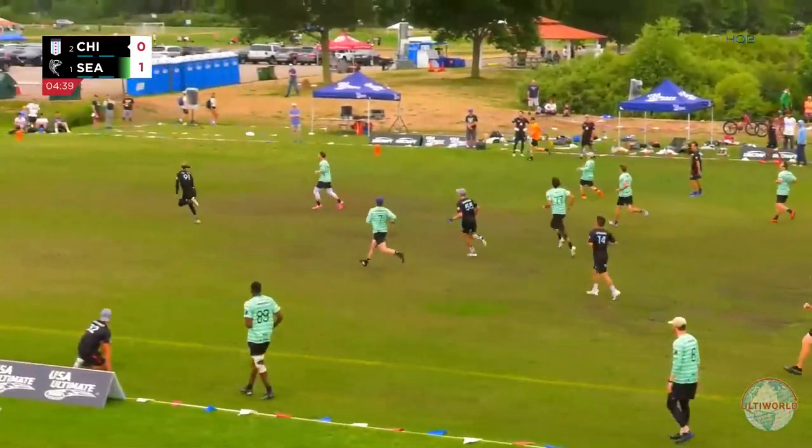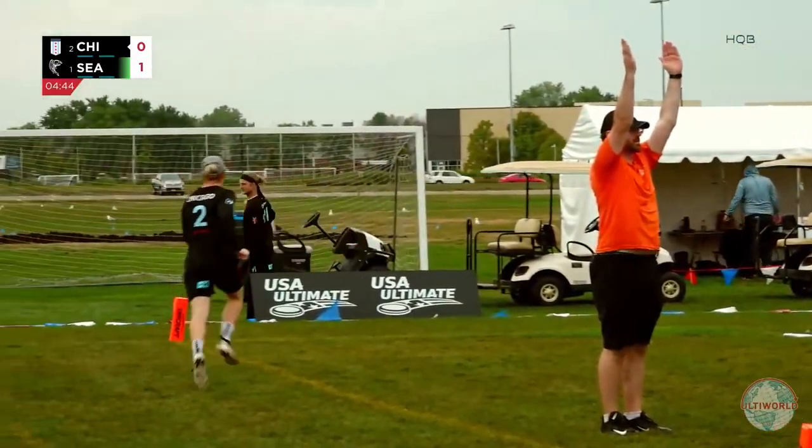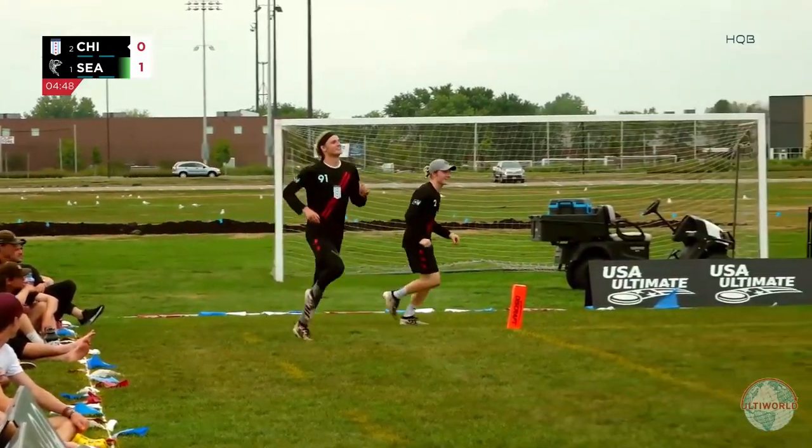And now they're working. Joe White streaking downfield, and he will score to equalize us at one apiece — in stride. Think we'll be seeing a little bit more of Joe White this game? 100%. That's just the beginning.